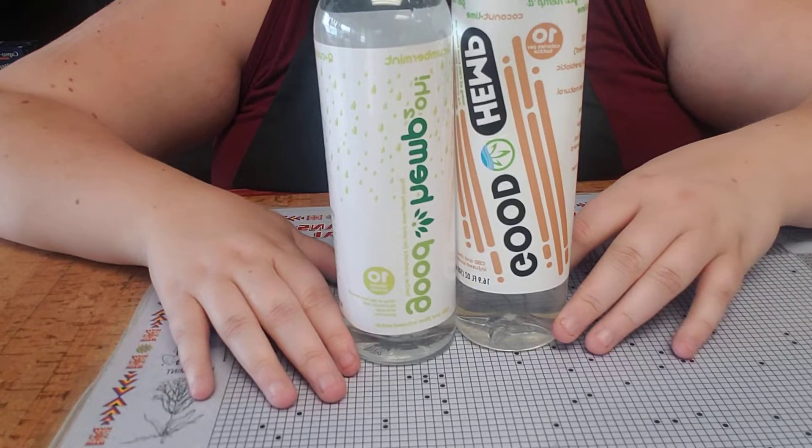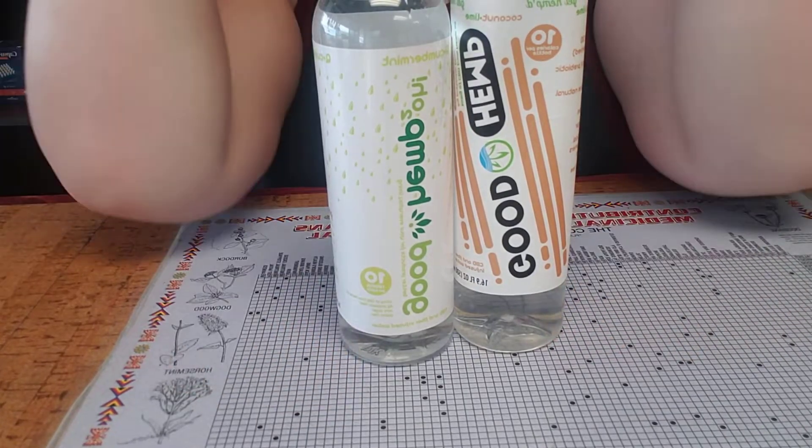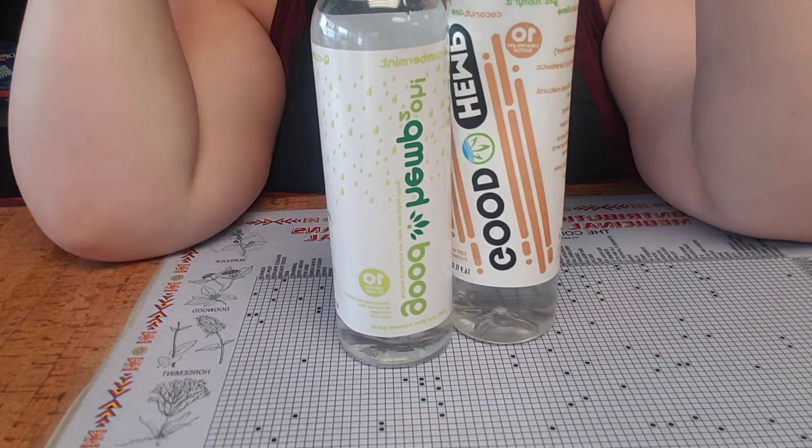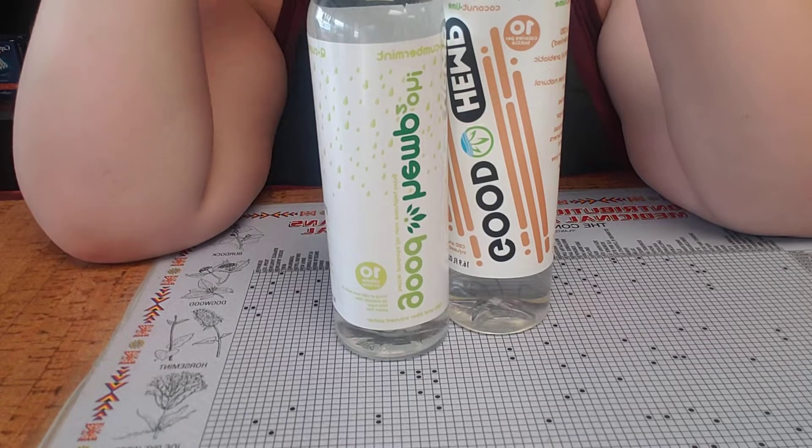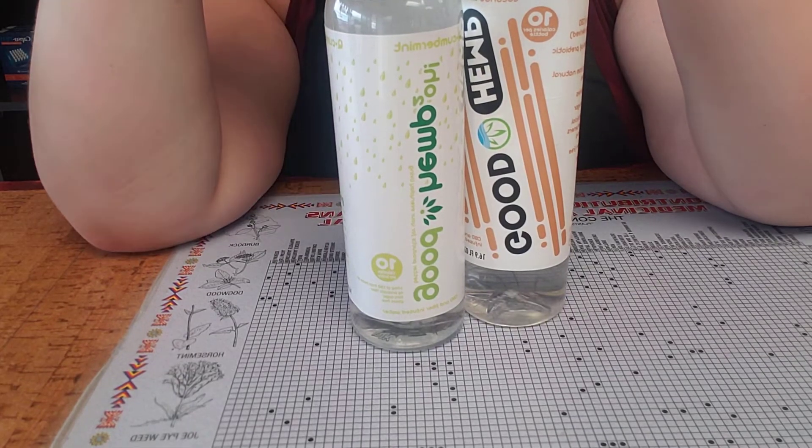Hey guys, welcome to Terry's Natural Markets YouTube page. We've talked about some of the drinks we carry in different videos, like the Kava Kava waters and the LALOs. So today we're going to talk about some of the other drinks we carry.